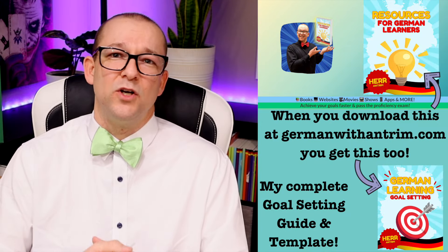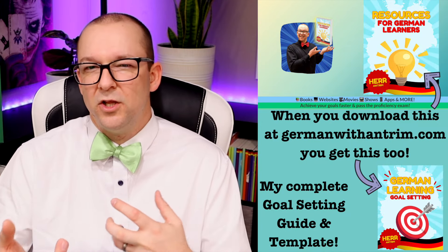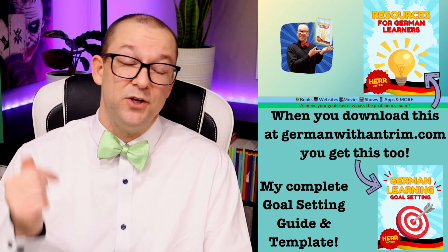If you want a deeper look into SMART goals and how to apply them to your German learning, check out the video I made last year, linked in the description. Now that I have my heading, I can make a map to get there. In order to pass this exam, I need to be well-rounded in my German skills — listening, reading, writing, and speaking — and I'll have to practice all four areas throughout my German learning.